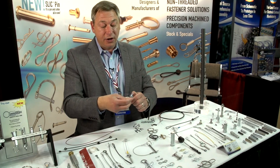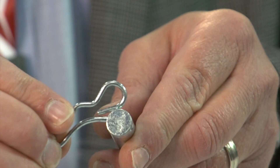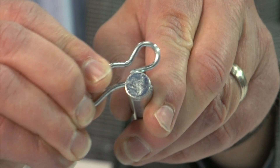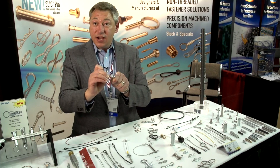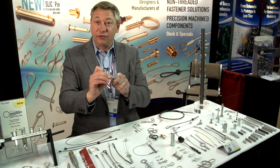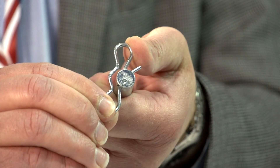Another cotter pin that we've invented, the bow-tie locking cotter pin, goes on just like a hairpin into a hole and it automatically locks on so it cannot get knocked or vibrated off as with typical hairpin cotters. And it's still easily removable by lifting the locking loop and sliding off.